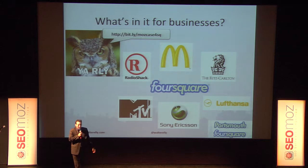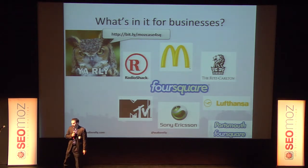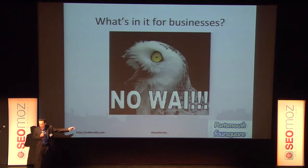How many of you have used Foursquare but don't use it anymore? About the same — half and half. So maybe after this presentation you'll think about it differently, from a user perspective and also from a business perspective. These brands are using it all the time and they're making money — why aren't you using it to make money?